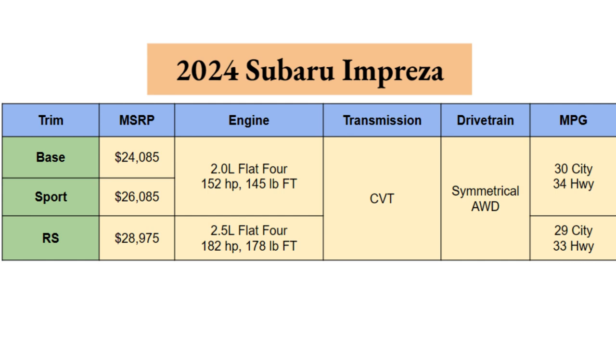MPGs for the smaller 2.0L: you get 30 city and 34 highway. There's barely any difference if you opt for the 2.5L, with 29 city and 33 highway.